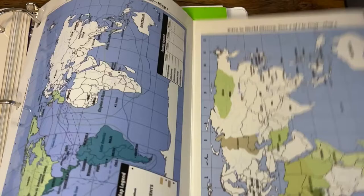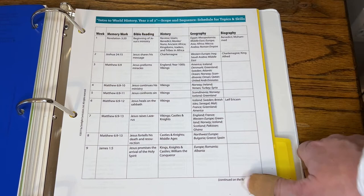You have a states map and all the different maps you may need depending on where you're studying. There's also a scope and sequence if you want a broader look at what you're learning and when.